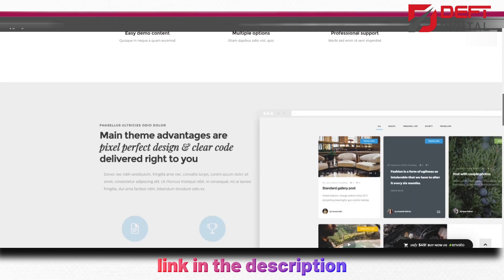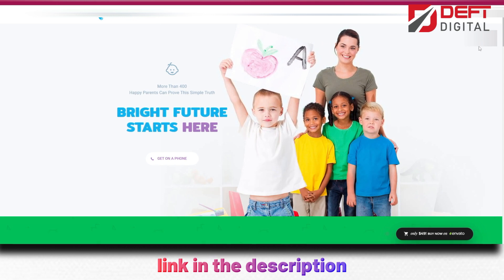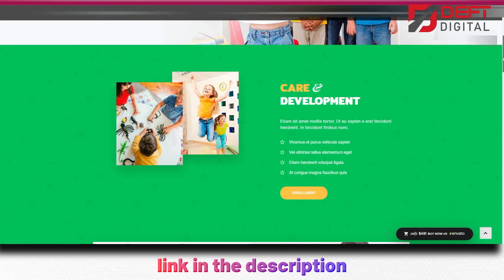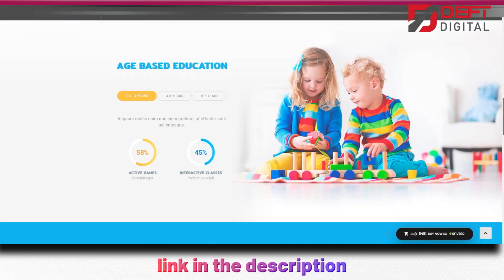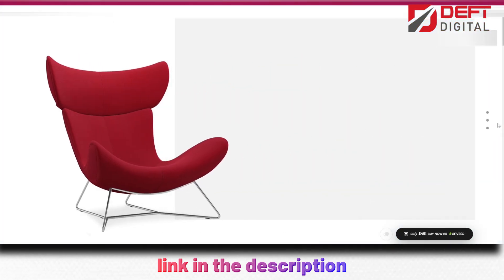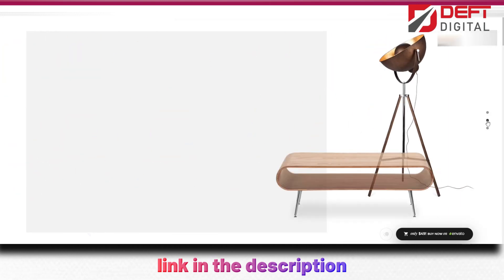The theme is fully responsive, ensuring that your website will look great on any device, from desktop to mobile. Ranaby is an excellent choice for businesses and professionals who value website speed and performance. With its powerful page builder, pre-built demos, premium plugins, and e-commerce features, Ranaby is one of the best-selling creative WordPress themes available today.